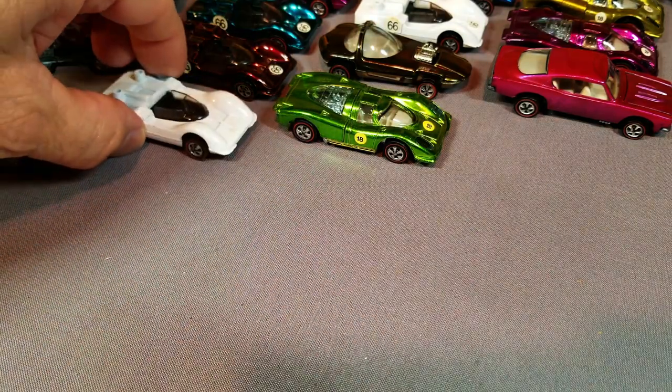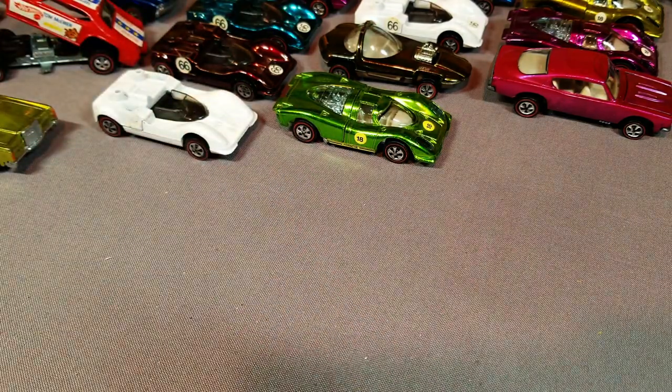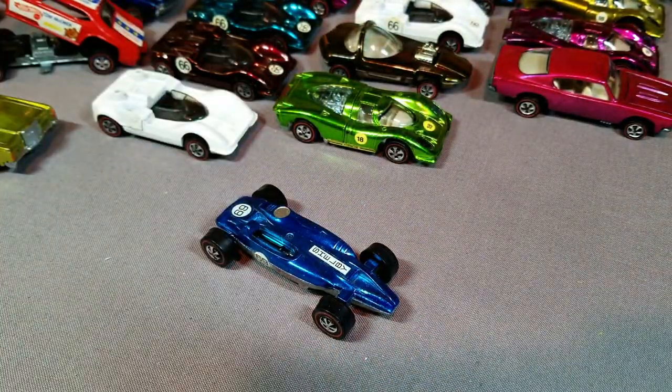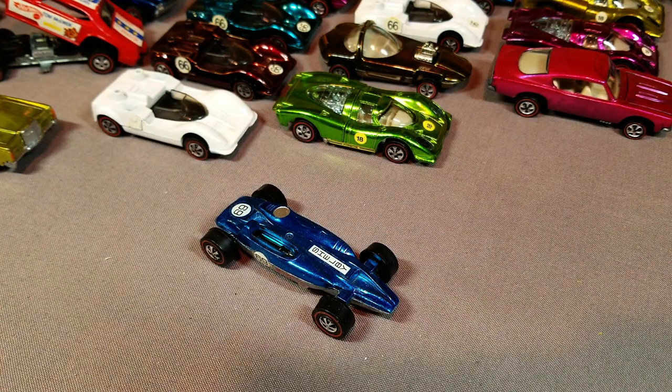Next up, a white Chaparral — no big deal there. Then a Shelby Turbine in blue, very nice. I'm going to speed this up a little bit; I want to get this done. Four videos for this collection — the greatest childhood collection ever.